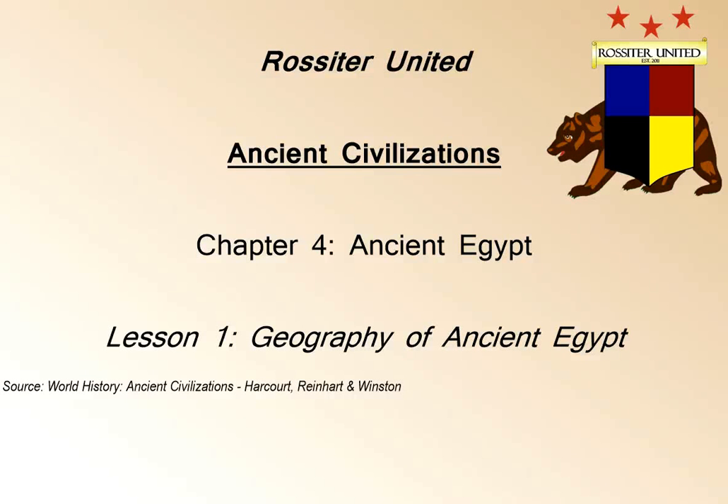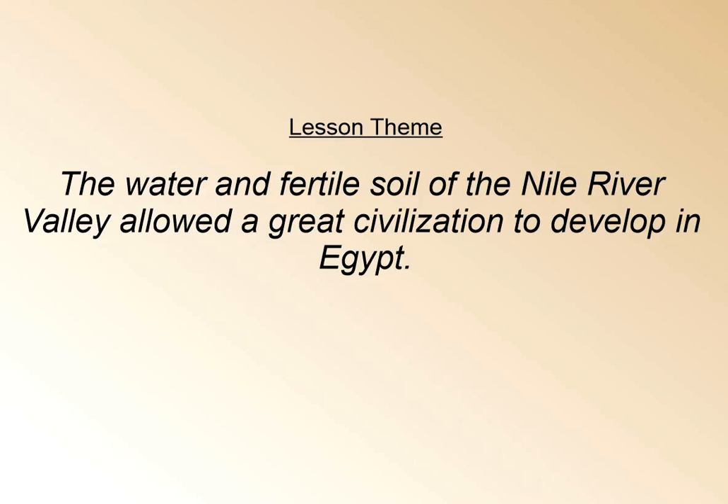Rossiter United, welcome to Chapter 4. We'll begin our exploration of ancient Egypt, starting off with Lesson 1: Geography. With this lesson, we want to understand that the water and the fertile soil of the Nile River Valley allowed this great civilization to develop in Egypt over a long period of time.